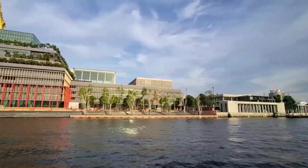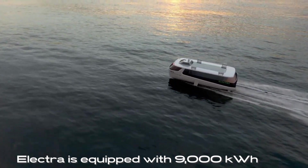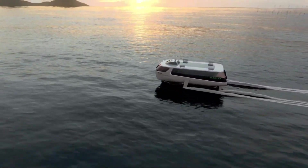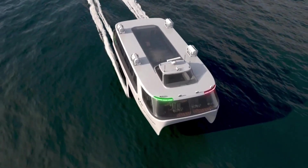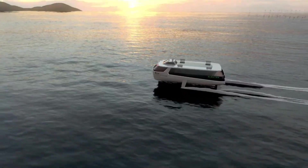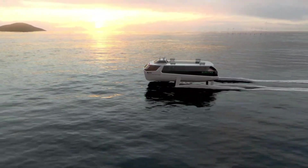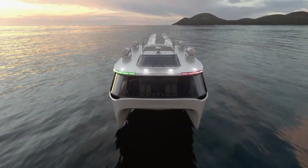The Electra is equipped with 9,000 kW batteries that can be fully charged in less than 3 hours. In addition, the use of an electric motor makes it possible to reduce the noise level in the cabin by up to 20 decibels compared to conventional ferries.